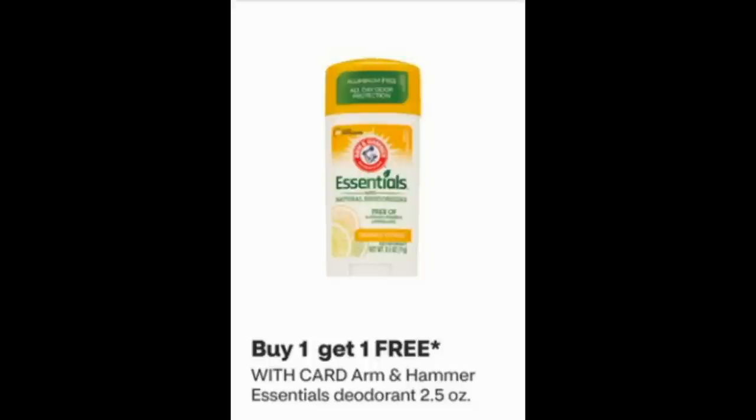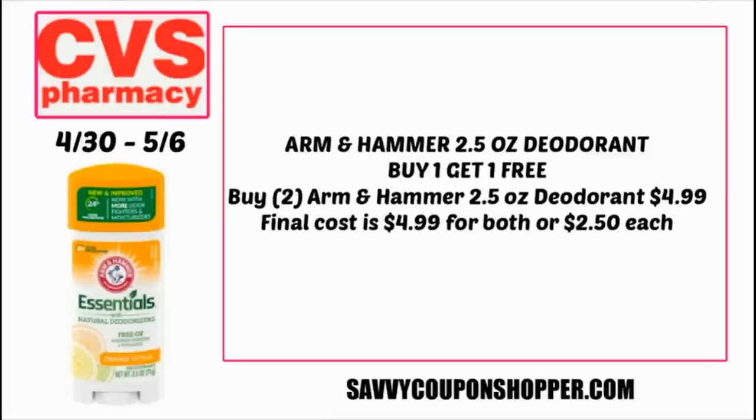Another deodorant deal that doesn't require any coupons is the buy one, get one free on Arm & Hammer Essentials 2.5 ounce. If this is your go-to, just a little tip: sometimes Walgreens will have Arm & Hammer for $0.99 — it doesn't happen often, but I'll keep you posted. You could grab two of the deodorants regularly priced at $4.99 each — that would be your final cost for both, or just $2.50 each. Some savings.